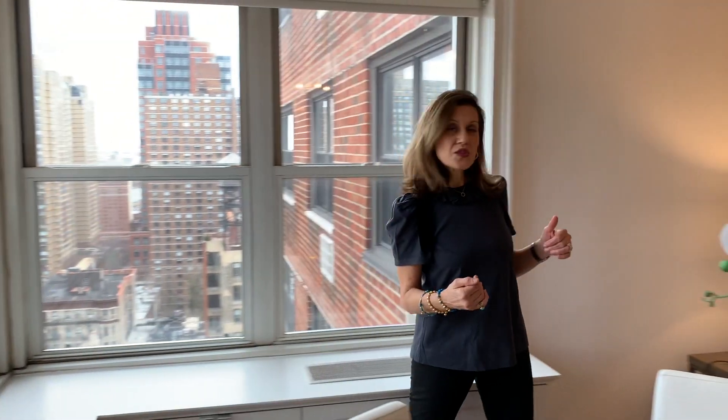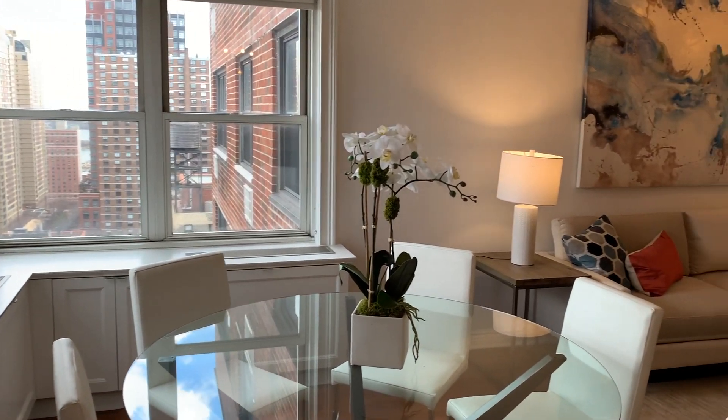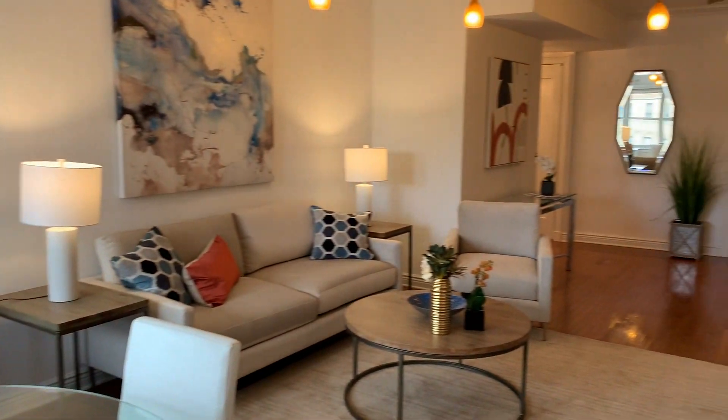The apartment is a one bedroom plus a den, so I'm going to give you a tour. This is the living room and dining area — very spacious.